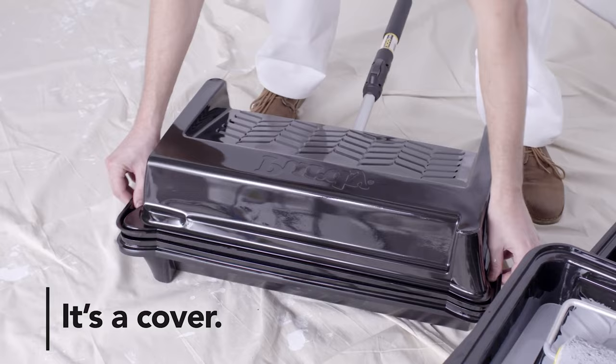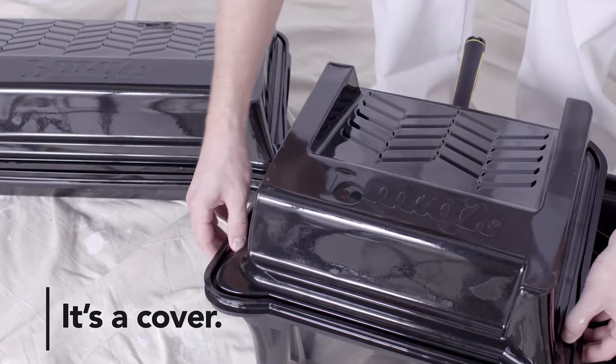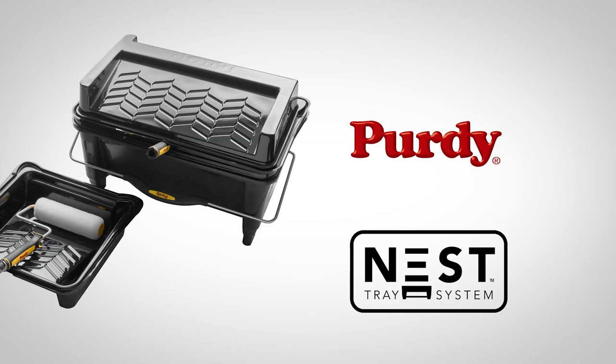Pouring paint is a breeze thanks to the side spout, enhancing clean-up convenience. Its 5-gallon capacity is perfect for collaborative projects, ideal for tasks requiring two hands. Its ergonomic handle ensures effortless carrying, and it's caster wheel compatible for effortless mobility. With added features like a brush and mini roller set, it's the ultimate painting companion.